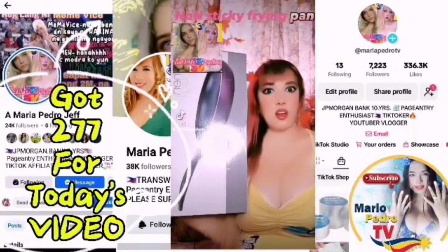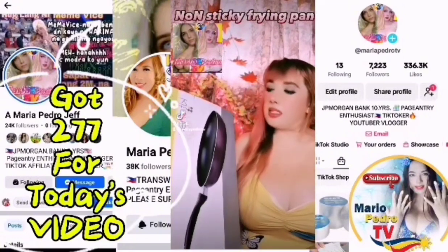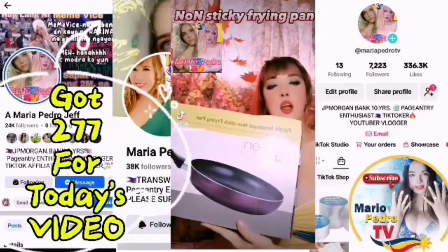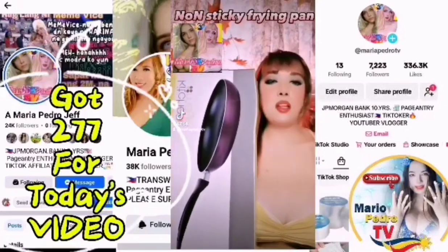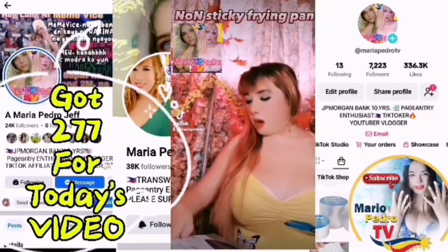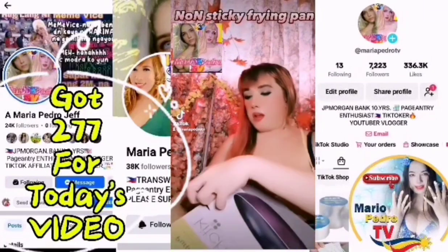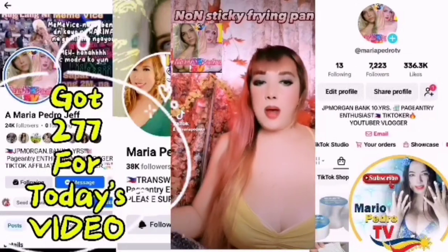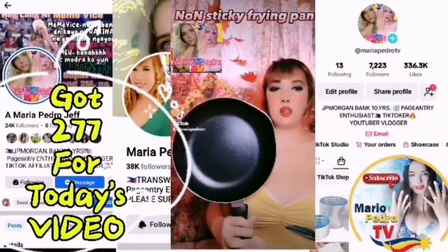Hello mga Prenny! So for today's video, I recommend to you our non-sticky frying pan na ginagamit namin. Ito mga Prenny — maliit lang siya pero kaya niyang i-fry ang inyong fried rice, fried egg, fried chicken. Kasi hindi siya sticky talaga at super affordable. So maliit yung pagpipilian sa aking yellow basket, kaya add to cart na. Ayan mga Prenny, super ganda niya!